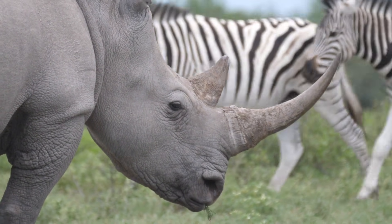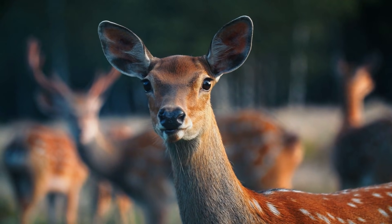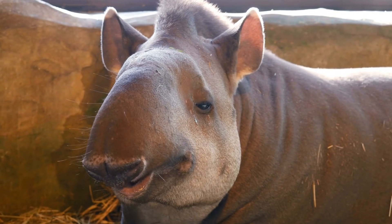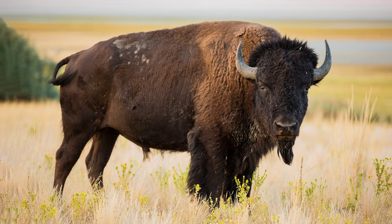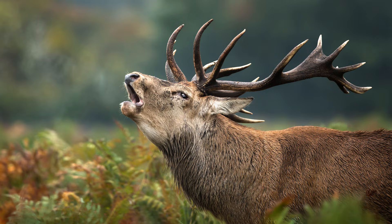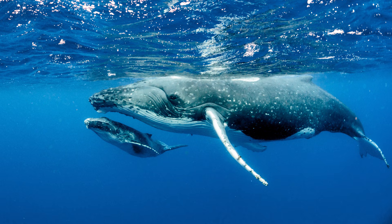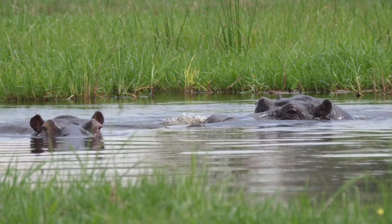Ungulates are a large clade of animals found on every corner of the earth. The word ungulate means having hooves, and animals are split between odd-toed individuals, including tapirs and rhinos, and even-toed individuals, which include bovids, giraffes, regular deer, mouse deer, and, rather bizarrely, whales, who are the closest extant relatives to the hippopotamus, another ungulate.